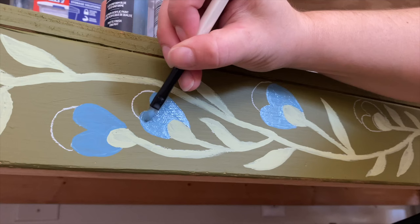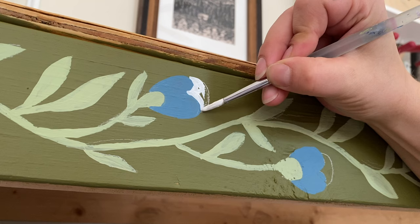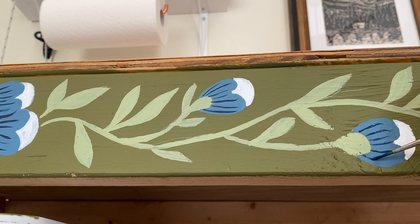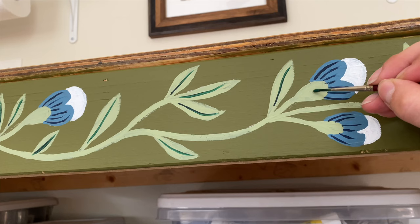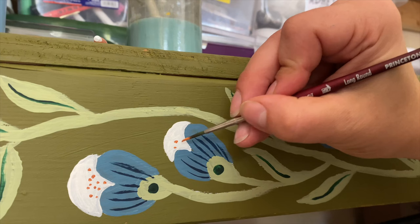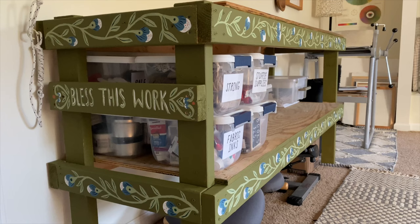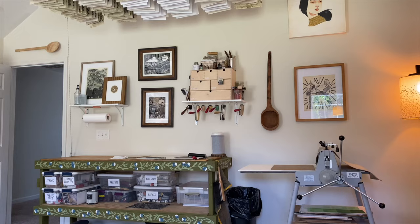I like to exist at the intersection of whimsical and practical. And in dreaming about what my ideal home would look like, my driving aesthetic really boils down to Bag End — my goal is a hobbit hole. And I think if Bilbo had a workshop, his tables maybe might look something like this. Probably a little cooler, but we work with what we have. So I'm giving it a little upgrade with some paint and flowery folk art inspired vines. There, that's better. A little bit of whimsy goes a long way.